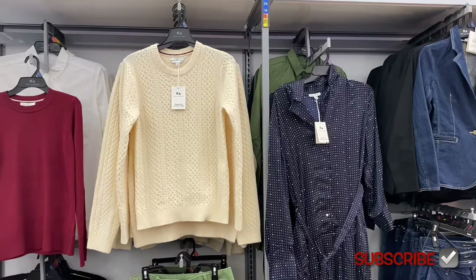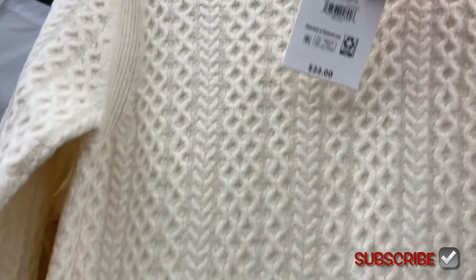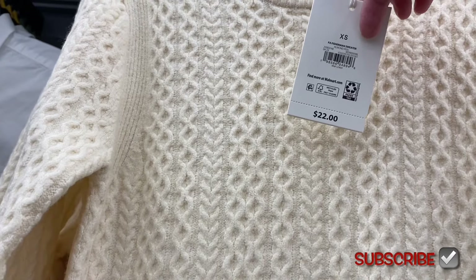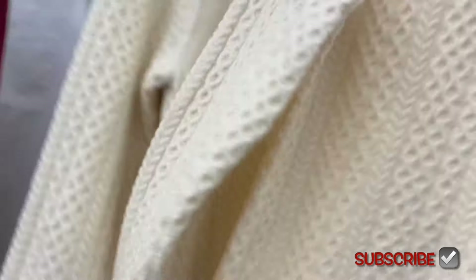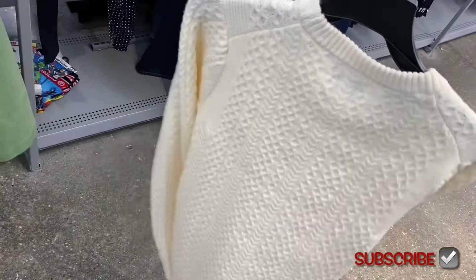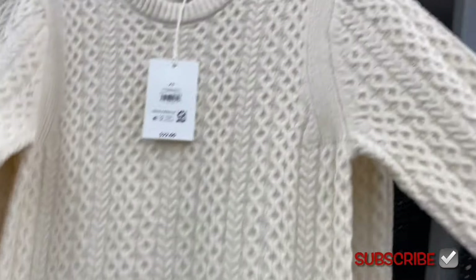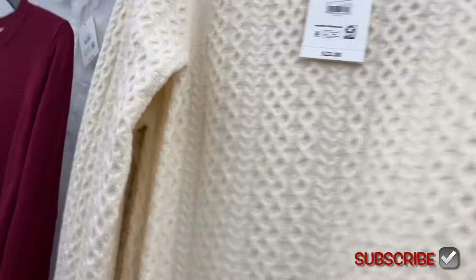Free Assembly has a new sweater here — it's a fisherman's sweater for $22. I think these are extra small to 3XL. I like the stitching on this — it's adorable. It looks like that's the only color available.